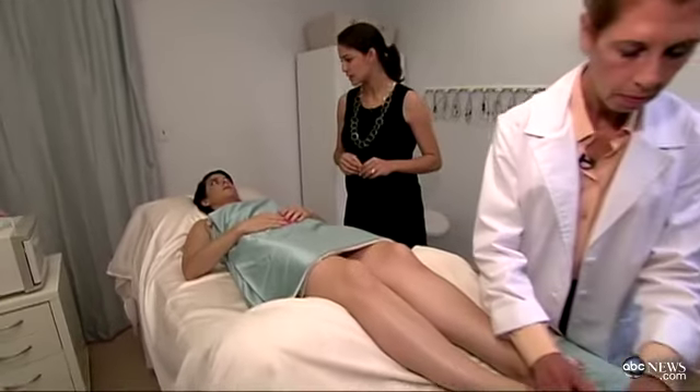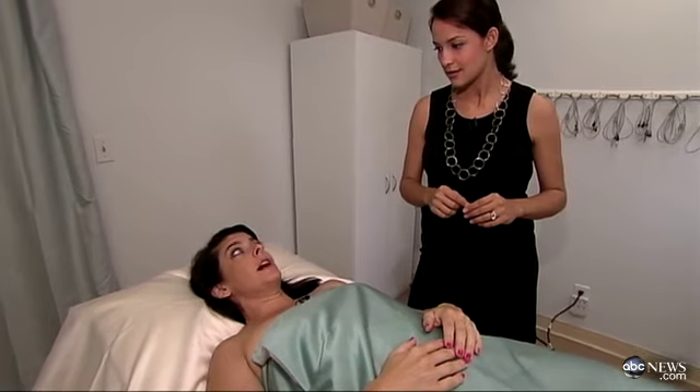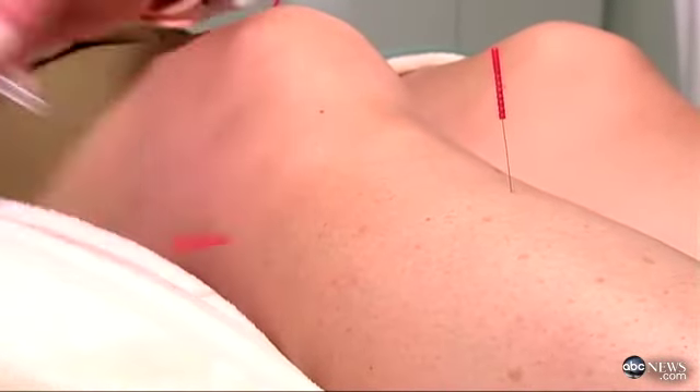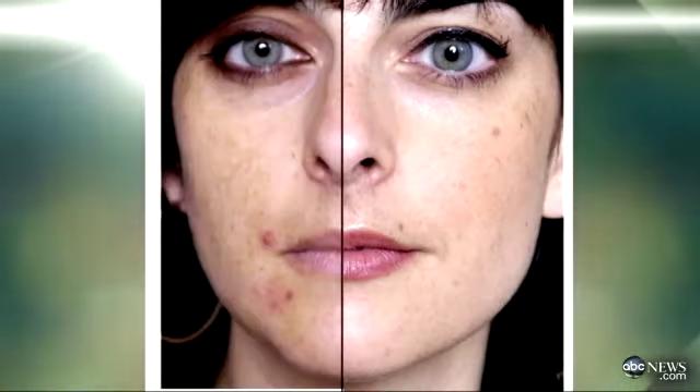Allison, explain exactly how this feels as the needles are going in. It really just feels like a little pinprick. It's not painful at all, and you don't feel it really after she does it. I usually fall asleep when I get this done. Thirty-five-year-old Allison Halter is on her ninth of ten planned treatments, and the before and after show a noticeable improvement.